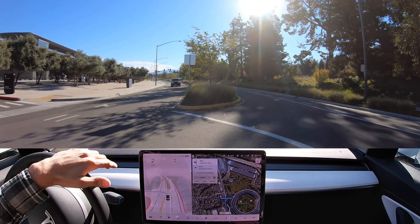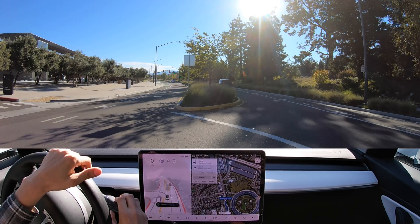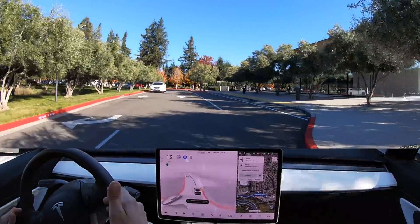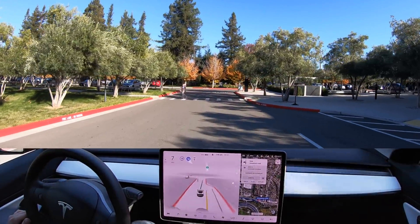That would have been close — that wasn't a very comfortable decision. I reactivated it and there it goes. Right here it's going kind of slow through that turn, but if it had gone with speed I would have been okay. It detects the pedestrian and slows down for them, then proceeds as normal.